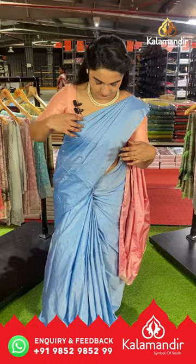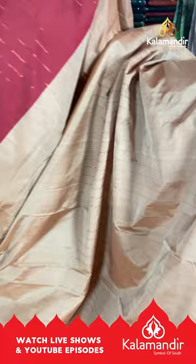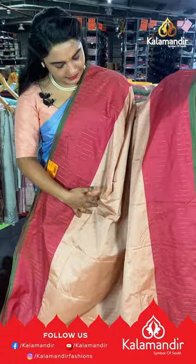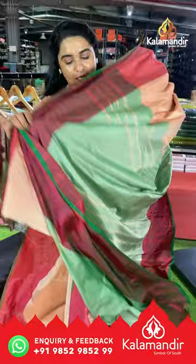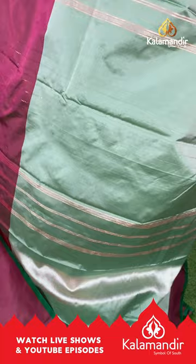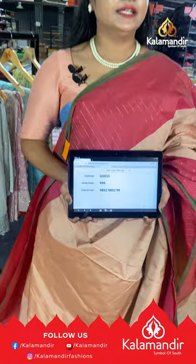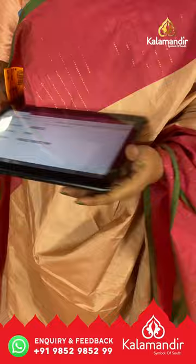Next saree is in a peach, pink and green color combination with all-over body block lines and copper zari. The upside has a medium border on either side with block lines and copper zari, and a contrast edge highlight border. The pallu is contrast with golden zari lines, paired with a contrast plain blouse with border. Saree code GX833, price ₹999. To buy, take a screenshot and ping us on WhatsApp 9852-9852-99.